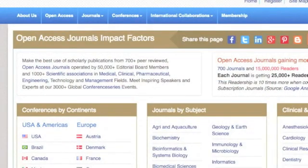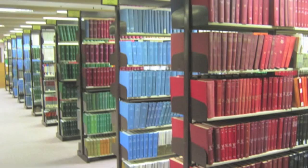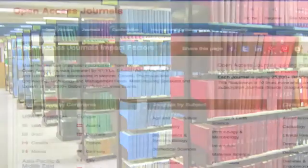And along the way, you'll learn how to publish your very own scientific paper, even if you've never touched a test tube since elementary school. You'll find out how to tell the difference between real scientific journals and phony ones.